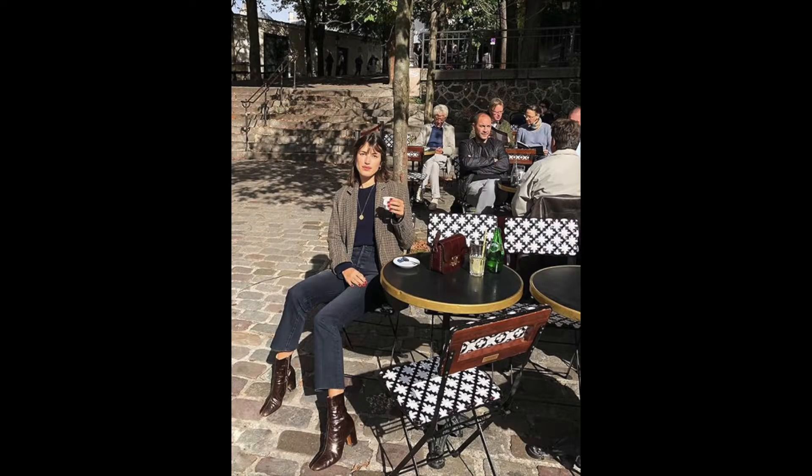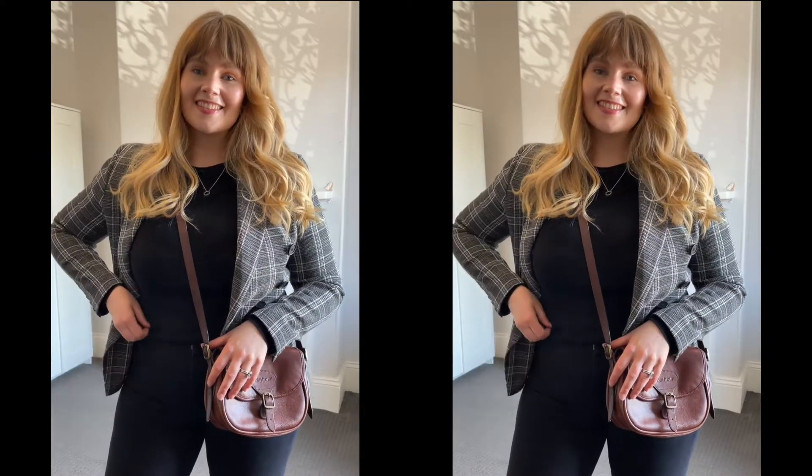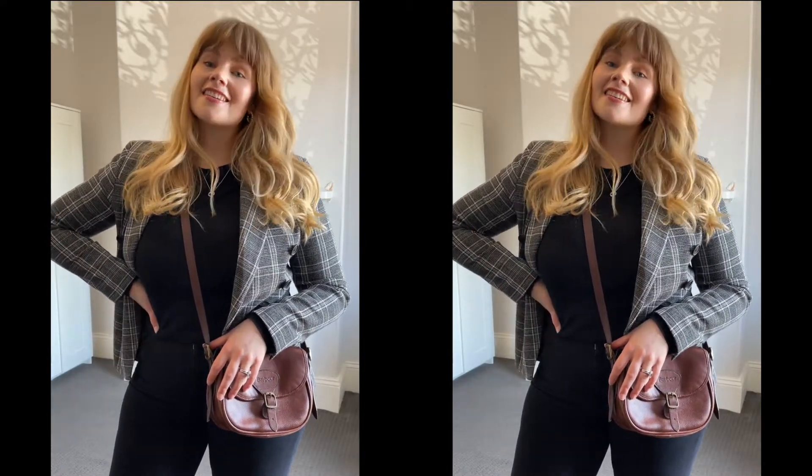For outfit four, this is Jeanne Dermas, another Frenchie with a fabulous wardrobe. Here she is wearing a plaid blazer, a navy knit, a pair of jeans that seem to be a washed black or blue, and a pair of brown leather ankle boots — she also has a little bag on the table. For my outfit I've gone for my black blazer, a black knit, black jeans, brown croc boots and my barber bag.